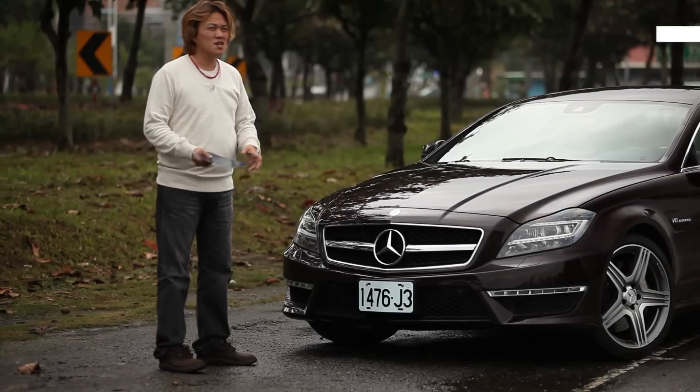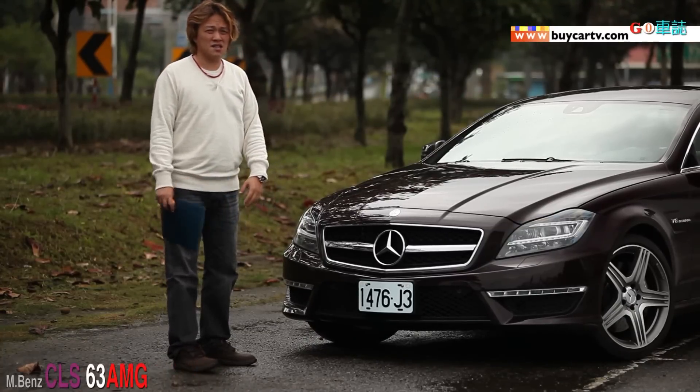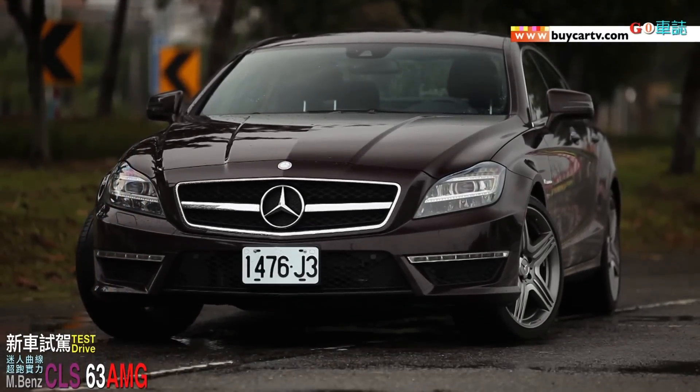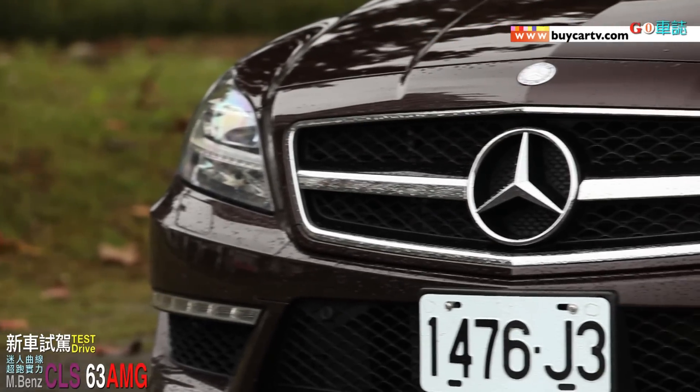其實我們之前試駕過SLK甚至包括SLK AMG，以及更高規格、我們未來一定會有機會為大家試駕的SLS。它的水箱護罩造型我比較喜歡。那CLS因為它的市場定位和另外這兩款車不太一樣，所以它做的會比較保守一點。